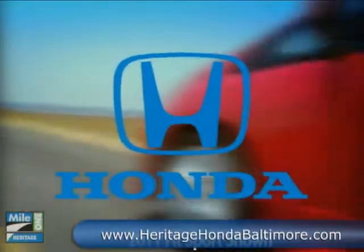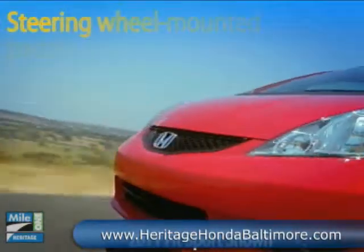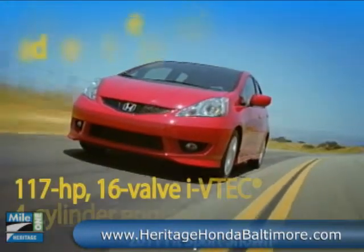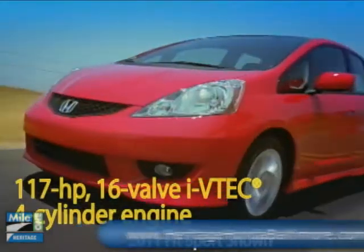The 2011 FIT Sport has fast looks and slick style. The FIT has a 117 horsepower, 1.5 liter, 16 valve, single overhead cam, four-cylinder engine.